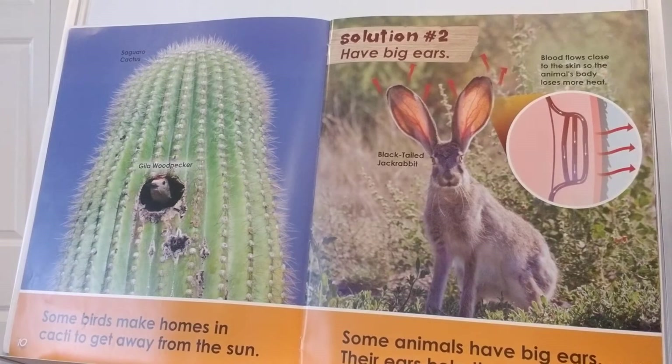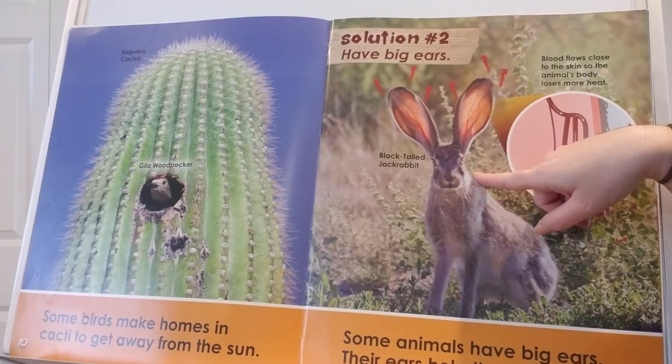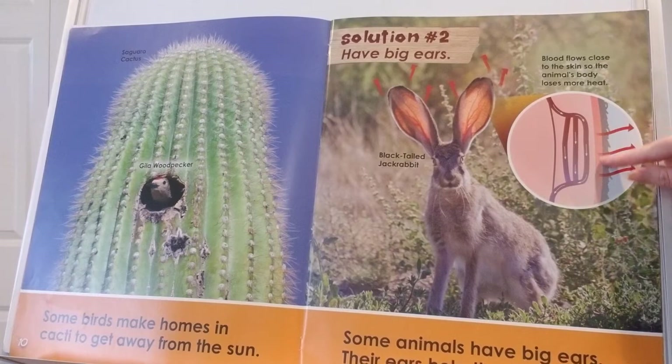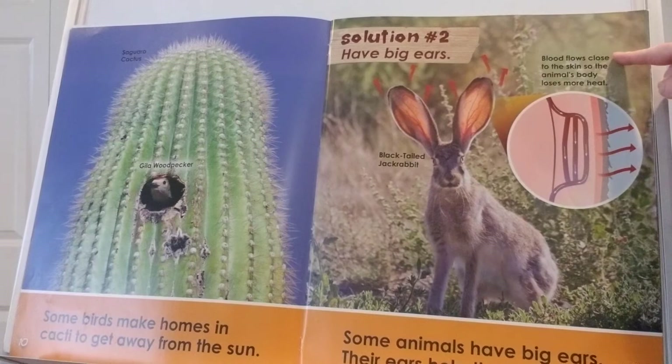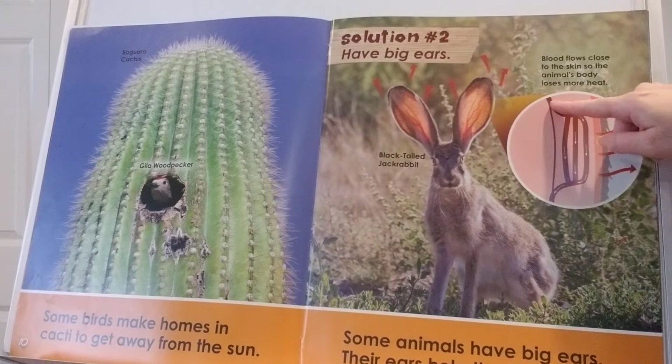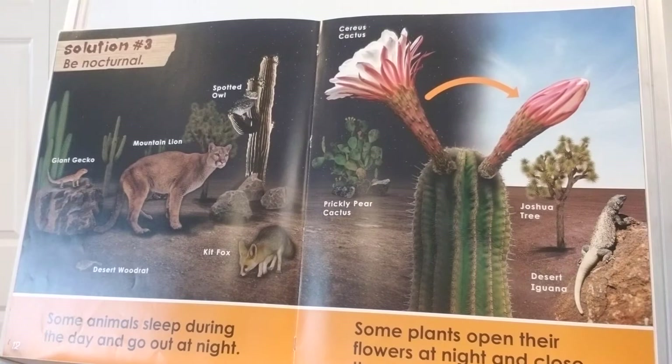Solution number two: they can have big ears. Some animals have big ears and their ears help them stay cool. This is a black-tailed jackrabbit and his ears go so high up. This shows the inside of his ear — the blood that pumps through his body, see the veins? Blood flows close to the skin so the animal's body loses more heat. His veins go really, really close to the edge of his skin — that's helpful!